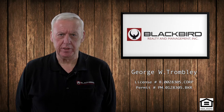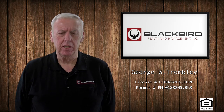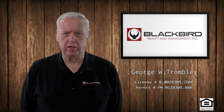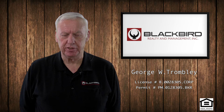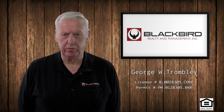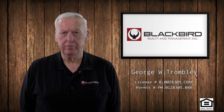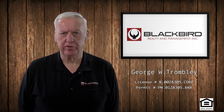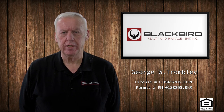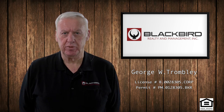So if the tenant moved out and didn't expressly tell you that he doesn't want something, you should handle it like abandoned property, which means you should safeguard it for 30 days before you destroy it, get rid of it, or sell it. The law requires that you inventory the property and safeguard it for 30 days. You can pack it up and move it to storage, but you should inventory it — you can do that simply by taking some pictures.